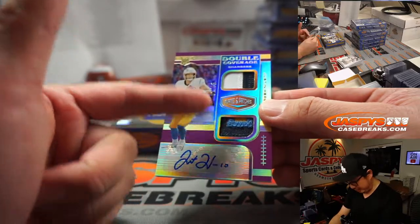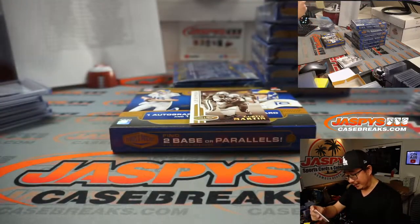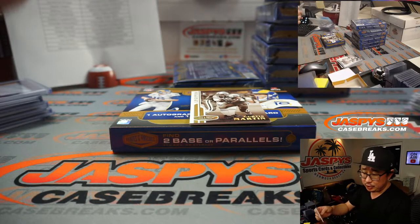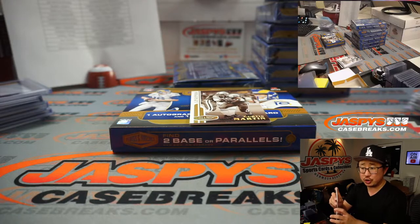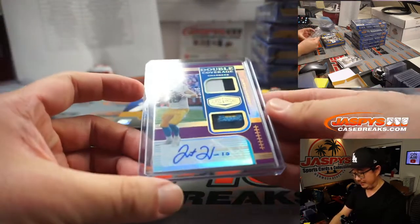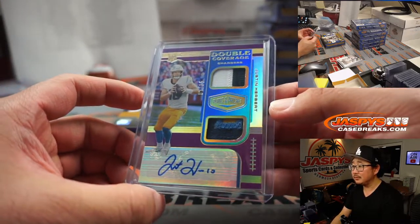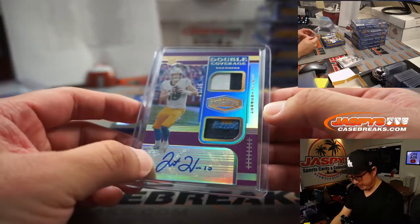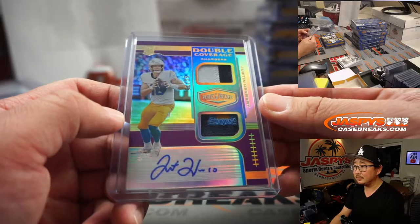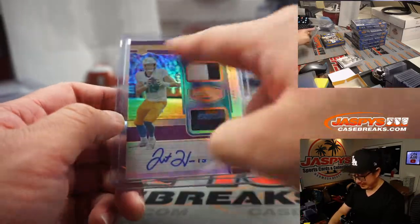Whoa, one, two, three — is that four colors? Dual relic and autograph, one out of 35! John Stallone picked up the Charger straight up — scared money don't make money. Bam! It's got good penmanship too — very nice. I like the lace right here, that's good design.